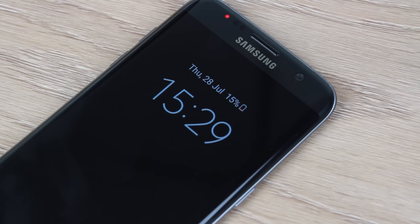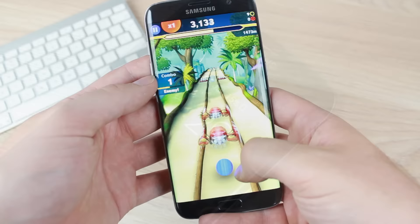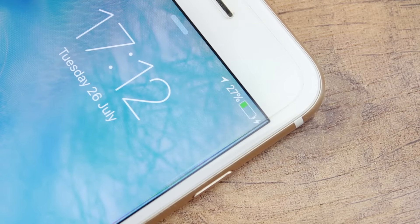Smartphones are one of the most important devices in our daily lives, so it's important to keep yours topped up whenever possible. In this video we'll show you some incredible charging methods, some of which you'd probably never have known existed.